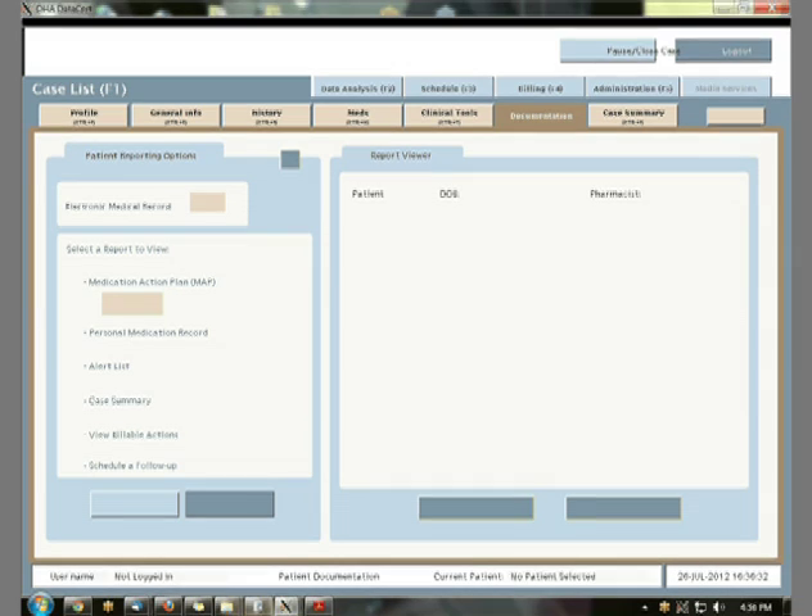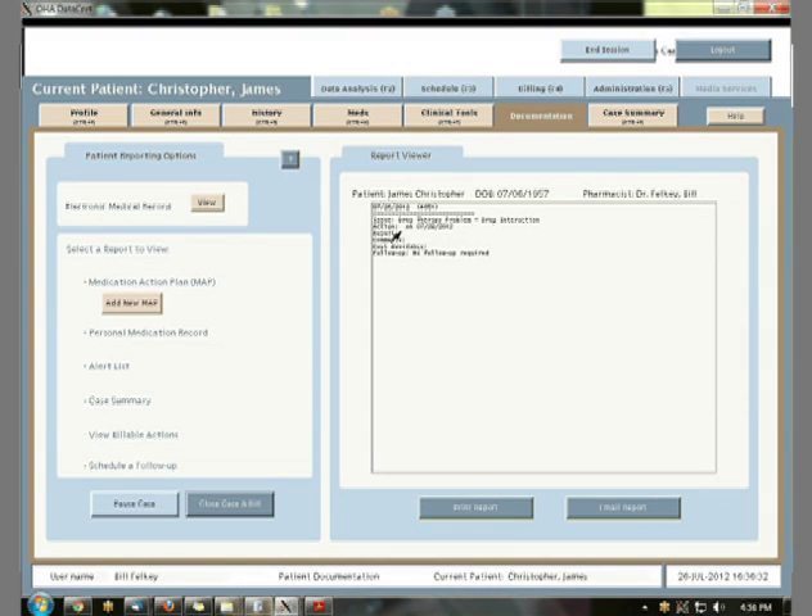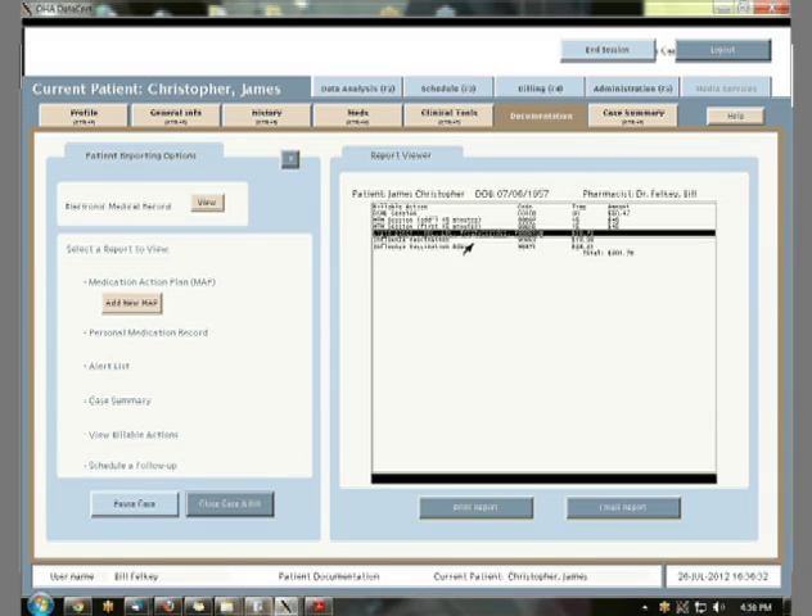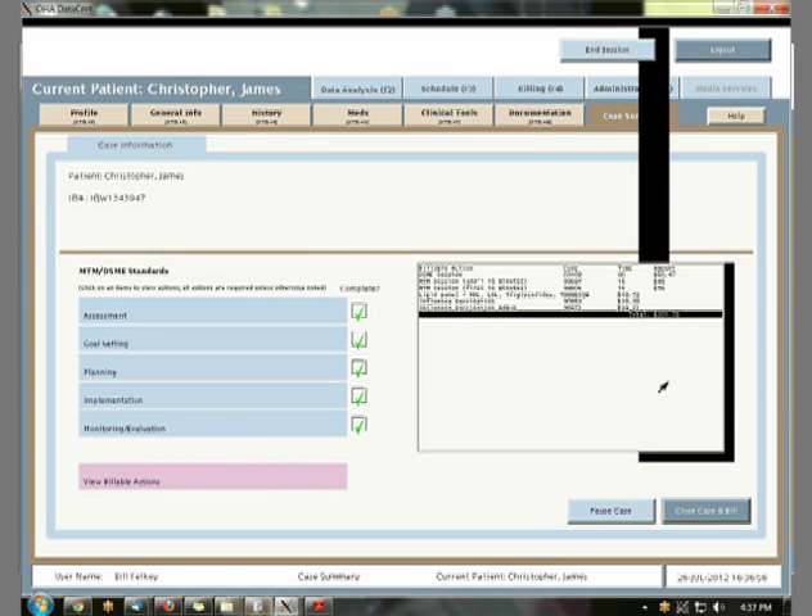When I'm done with the clinical tools, I can go into my documentation section, and if I'm going to communicate something with a prescriber, any of the actions that have been done generate language or verbiage for the report, either by email or by letter, to keep the prescriber involved in the loop. Coming back to the case summary, we've done a couple more actions, and we can see that the laboratories and immunizations are in process and our total of billable actions is up to $201.79.